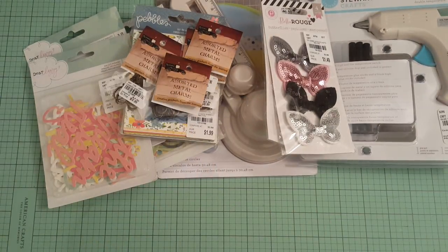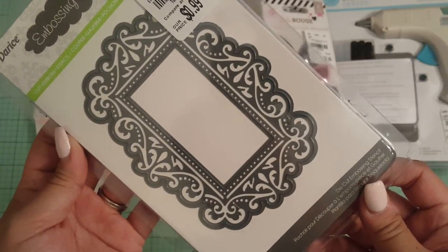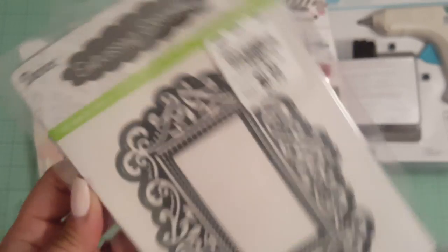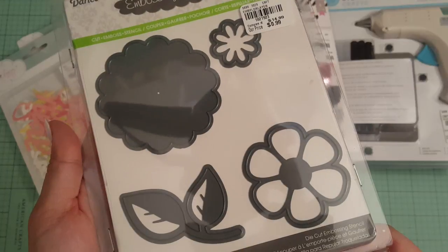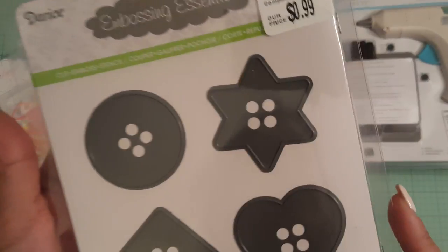And then I found some dies by Doris for $0.99 that everybody's finding. So I got this one and this one is called Emborder Frame. So I picked that up for $0.99. And then I also found this flower layer die. That's the SKU. And then the other one that I found are these buttons.